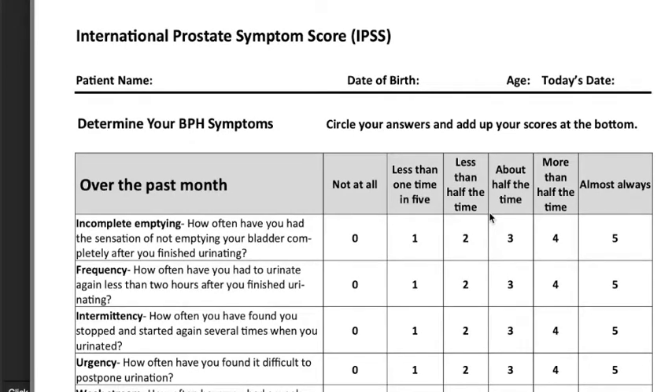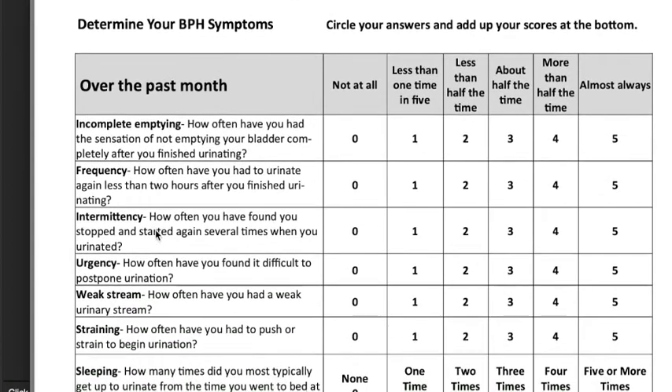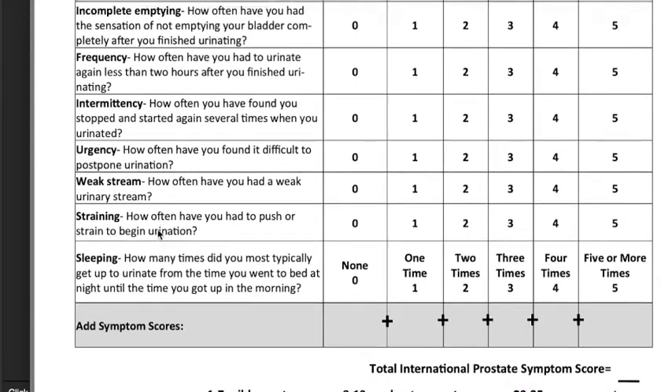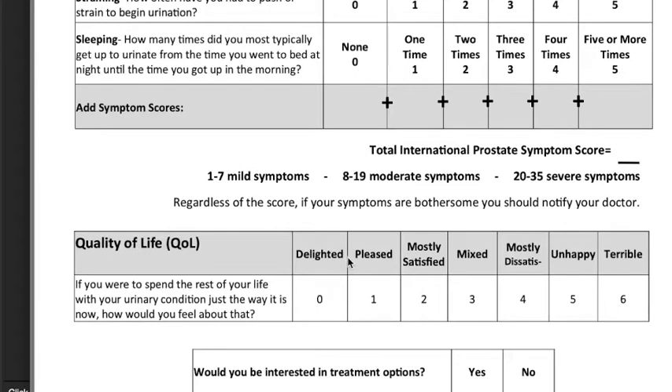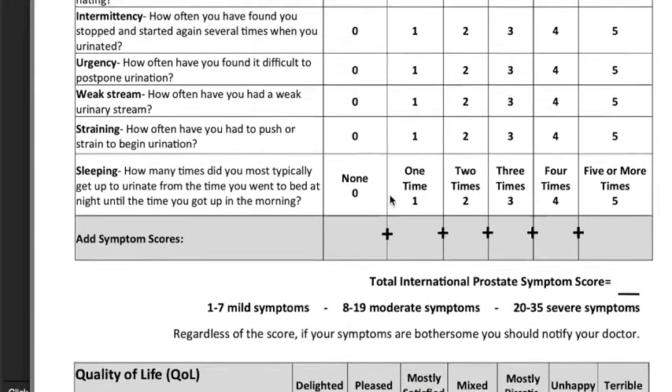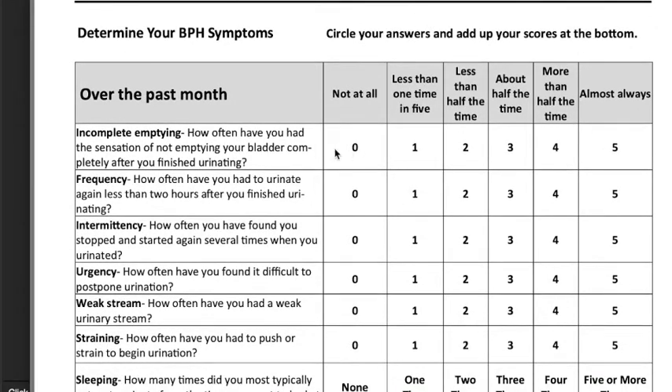Here is the example of the International Prostate Symptom Score. Instead of grading it, the patient is asked how often the event happens. You can see it asks about incomplete emptying, frequency, intermittency, urgency, weak stream, straining, or how many times you get up at night. It will also ask a quality of life question — meaning, are you delighted with the treatment, or do you feel terrible after the treatment? Typically, patients with scores of 20 to 35 have severe symptoms, versus 8 to 19, which would be moderate symptoms. So it's very easy for the patient to fill out this form before treatment and at different durations throughout and after treatment.